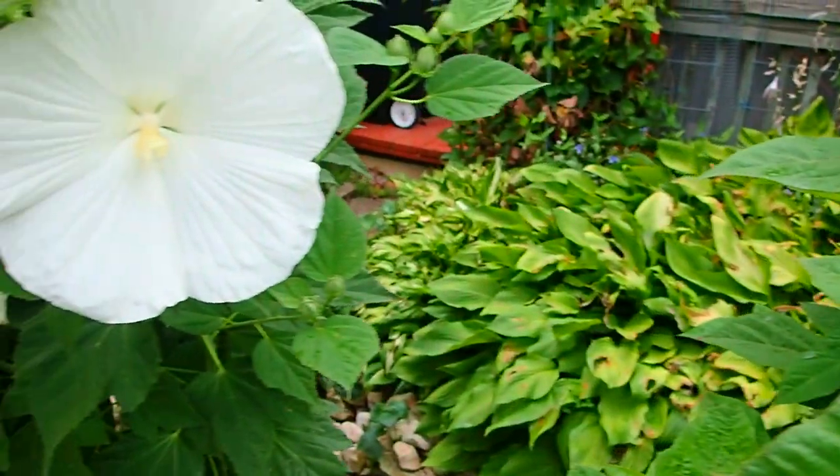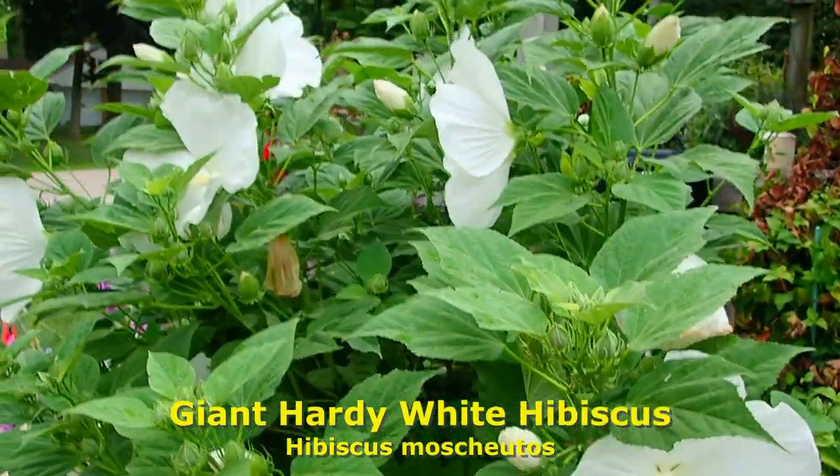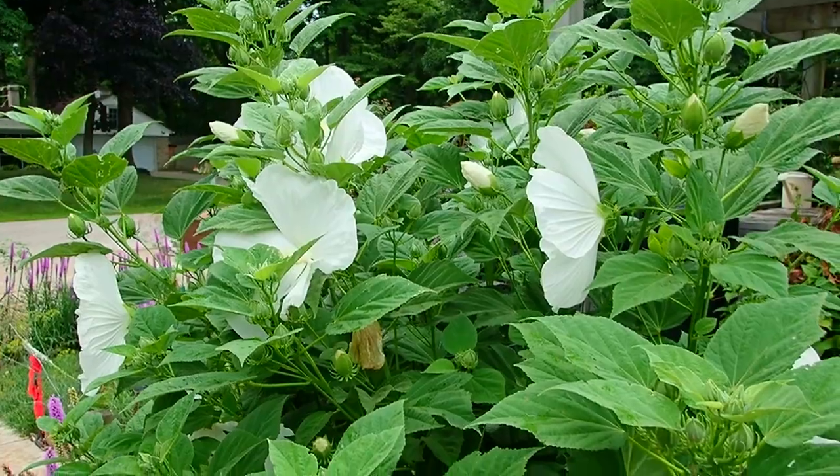The giant — this is the original giant dinner plate size hibiscus. Every other plant you see on the property came from this one.